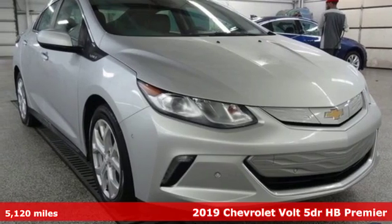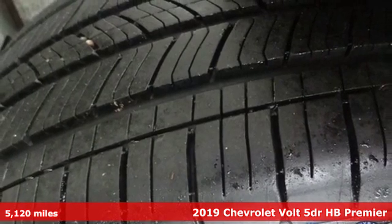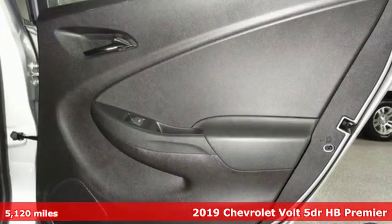Here's the 2019 Chevrolet Volt. In a Chevy, the journey matters more than the destination. You'll look forward to every drive with features like these.